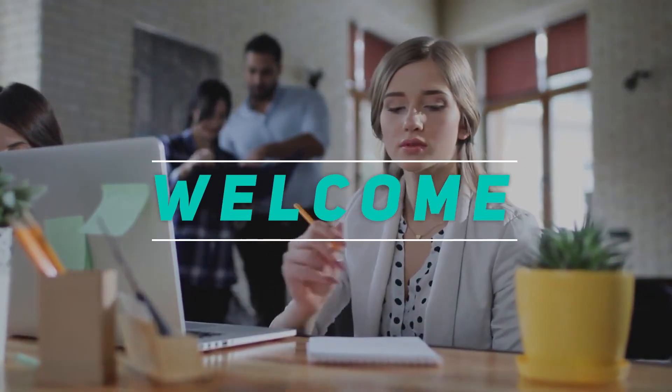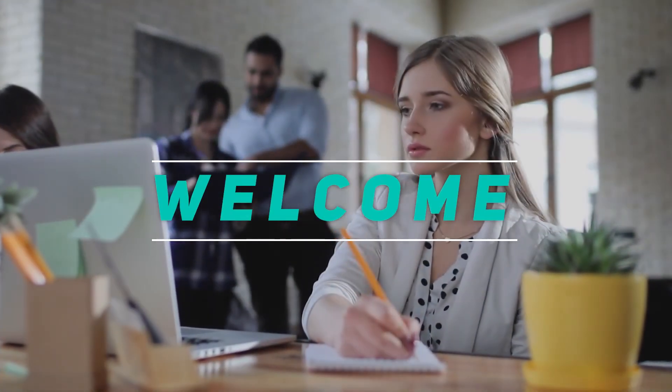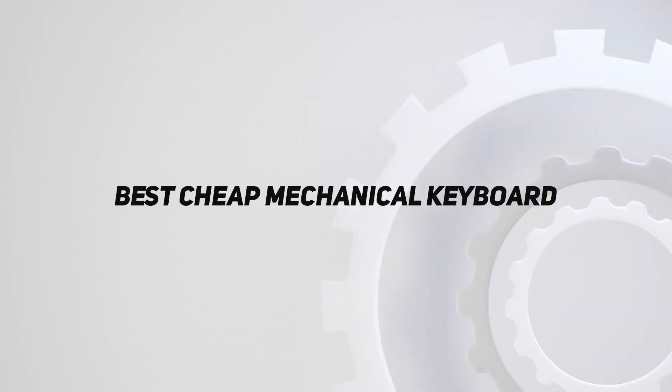Hey, welcome back to my channel. In this video, I'm gonna talk about the top 5 best cheap mechanical keyboards.